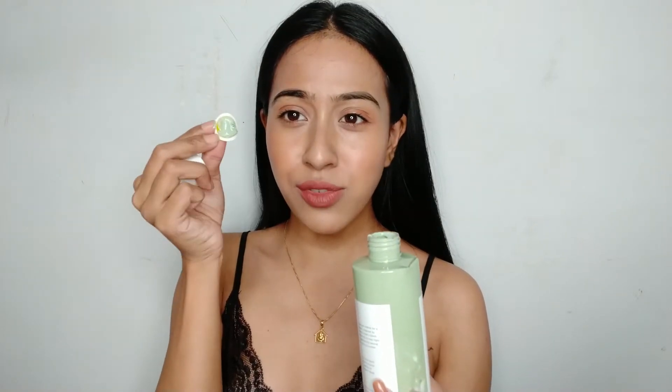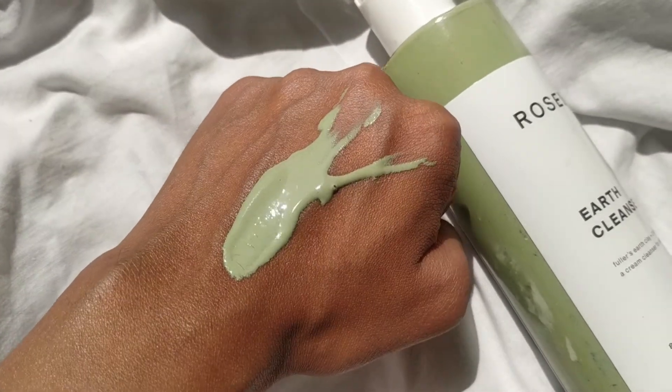I still haven't opened the packaging so I'm going to open it up now. The texture is very creamy — I'm super excited to try this out. Taking a little bit, you can see the texture is very runny and liquidy. This smells a lot like mint. One major thing I noticed is that it doesn't foam up — it's not becoming a foamy, soap-like thing. It's just like massaging a very liquid cream onto my face.